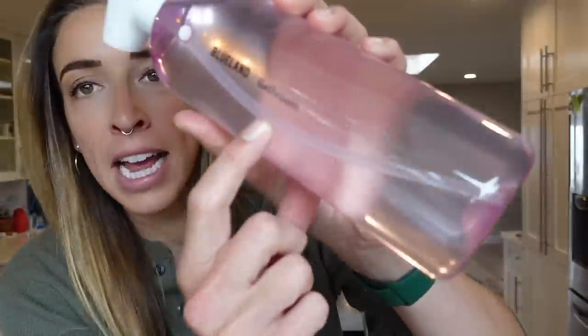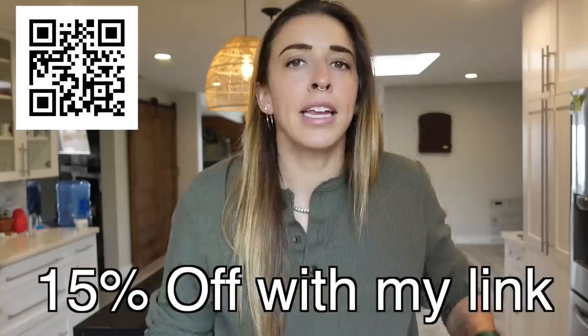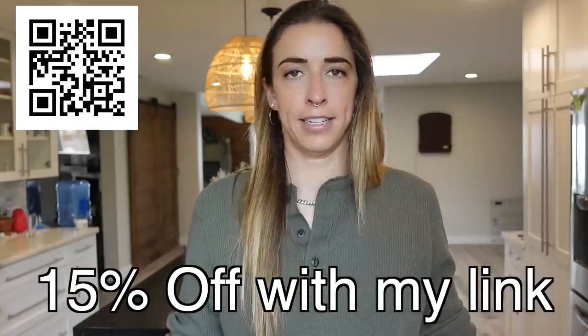They have labels on them — like this one is for bathroom, this is for the window — and I keep this one in the bathroom because that's where it goes. There's a spider — no, it's a fly, we're fine. So if you guys want to try this, there's going to be a link in the description below. You click that, you get 15% off your first kit. And trust me, you don't want to miss out because they don't do deals like this very often. Alright, I'm going to clean and then get on with my day.